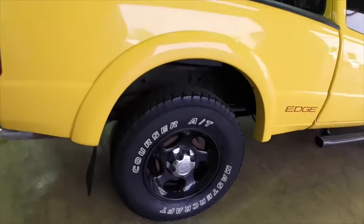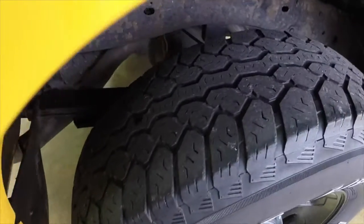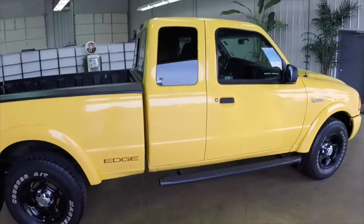Part of the Edge package includes these black aluminum wheels. This vehicle also has the black tubular side steps as well.